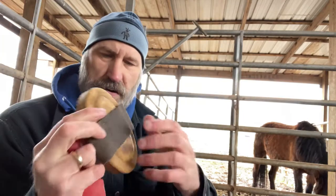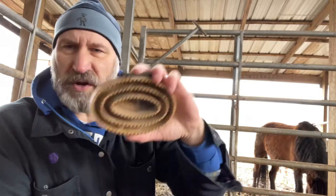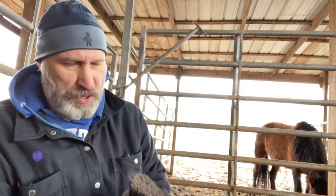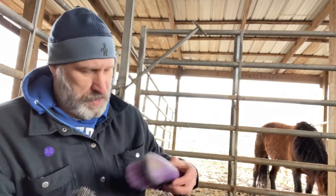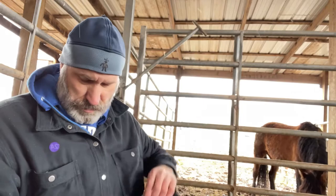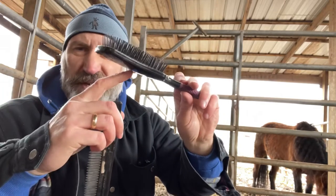These tools right here are made for getting all the big clumps of dirt out. You want to start with these first — go with the hair, you don't want to go against it. Then you're going to use one of these and flick the dirt off. Here's another one — they come in many different colors; you can tell this one's well used. And then for the mane or the tail, you can use these tools. I like to use this side personally.